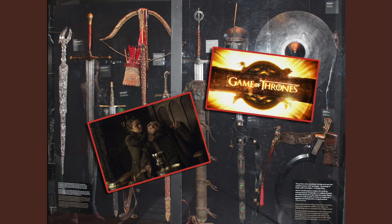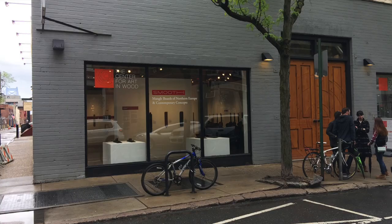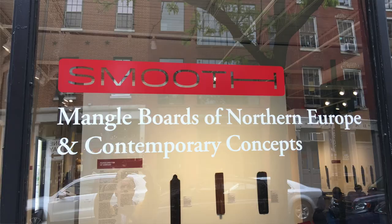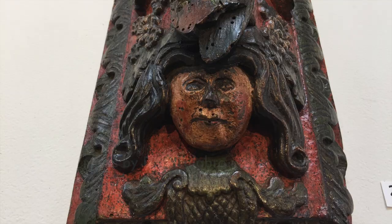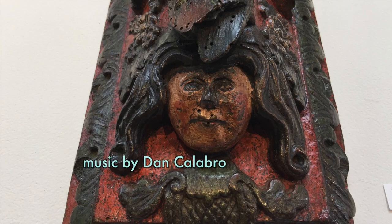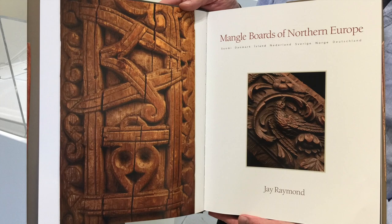As a devoted fan of Game of Thrones, when I heard that the Center for Art in Wood was having a show of something called Mangleboards, I shuddered to think what the victims of these torture devices were forced to endure. Then I met a man who spent six years researching them for his amazing 2015 book.